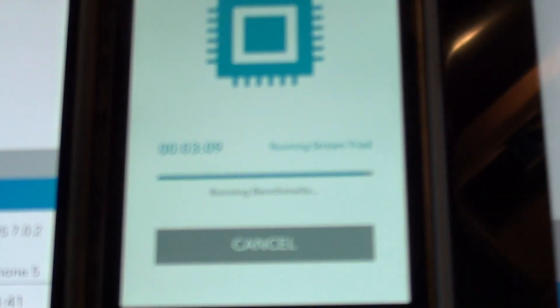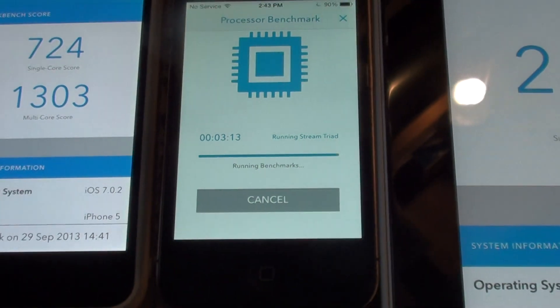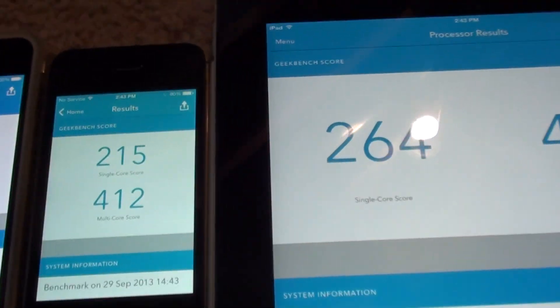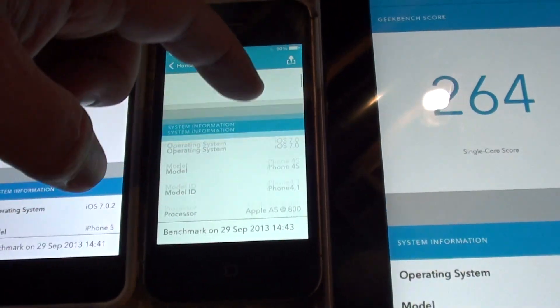And the 4S — the 4S is almost done. There it is. Extremely slow, of course, as expected.